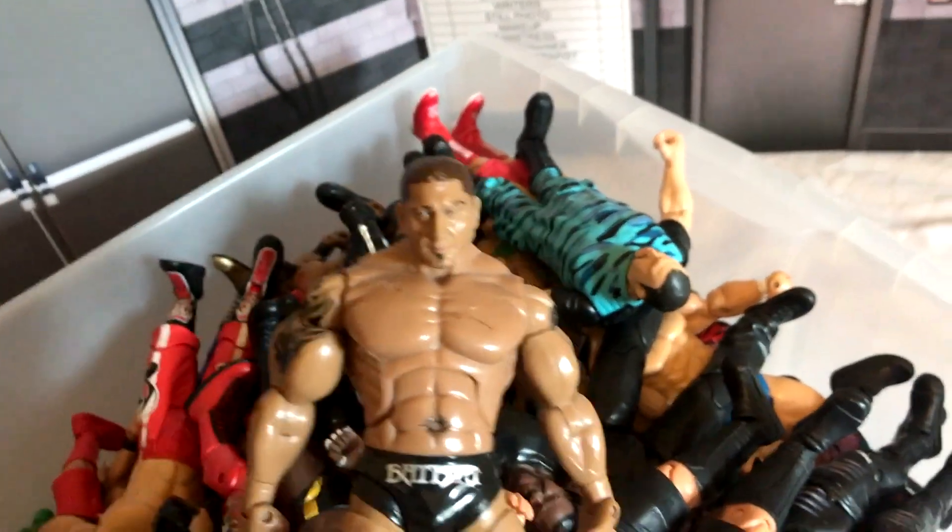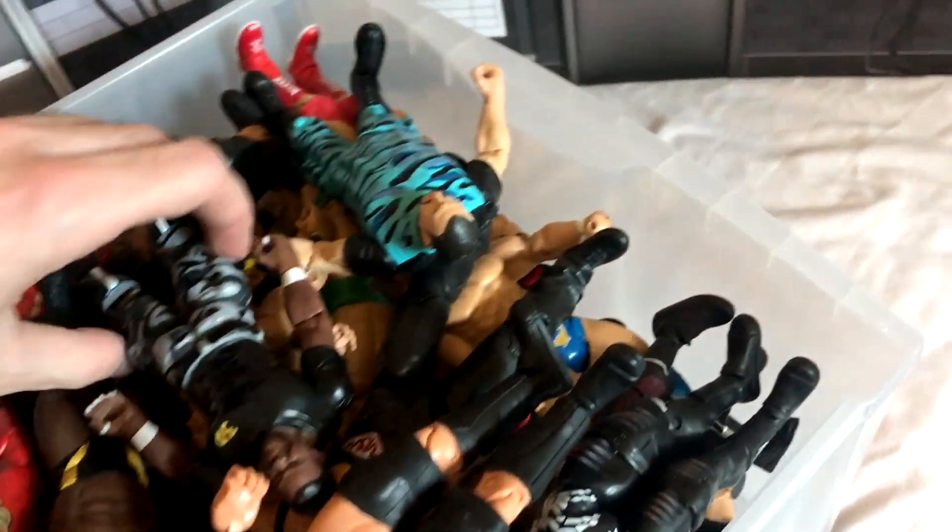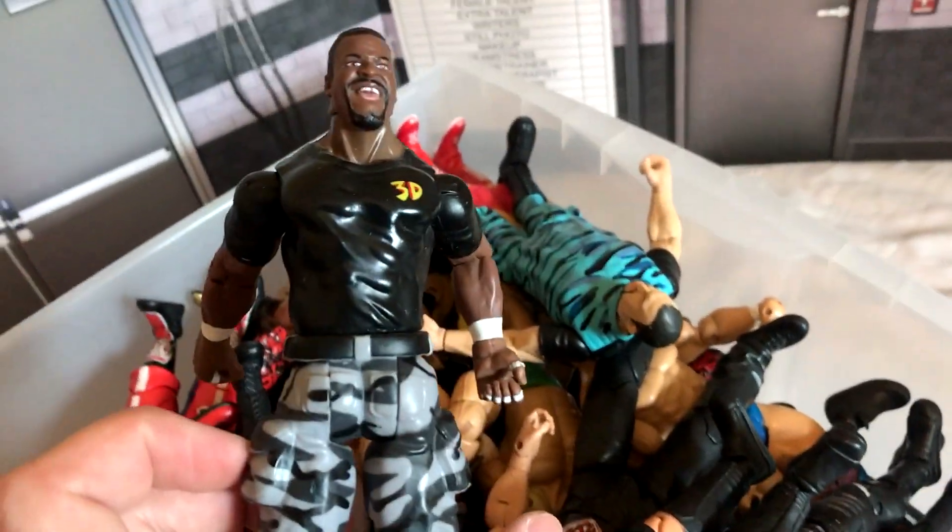Batista — you may recognize this figure from WrestleMania 2, where he faced Randy Orton. We've got these old Dudley Boys figures — there's D-Von there, and of course Bubba Ray.